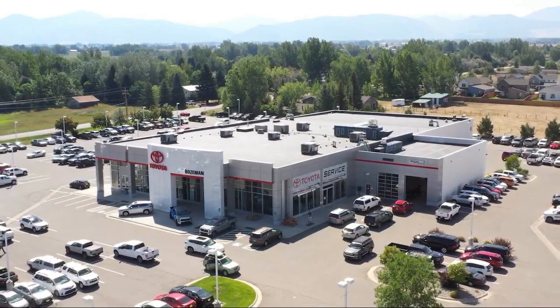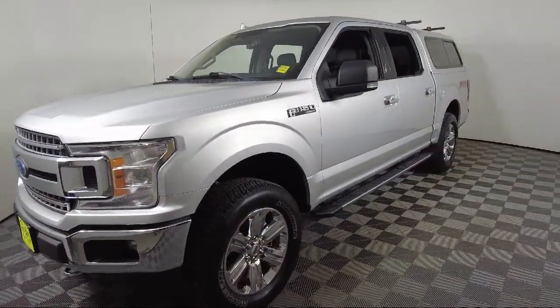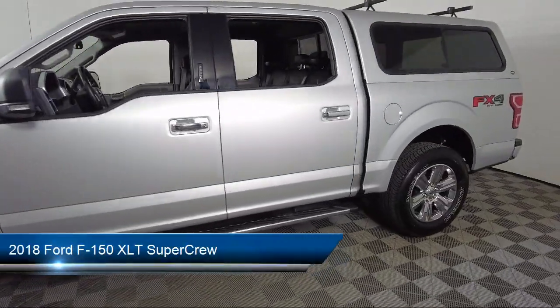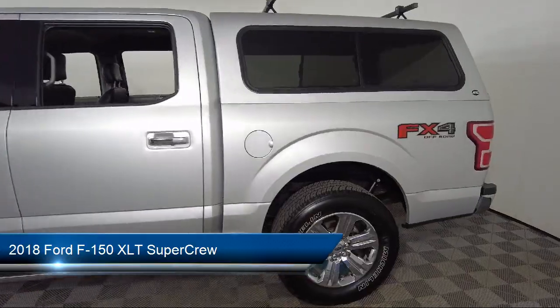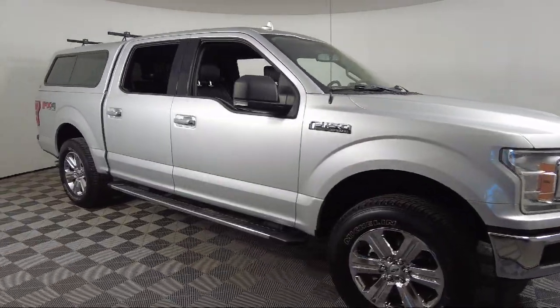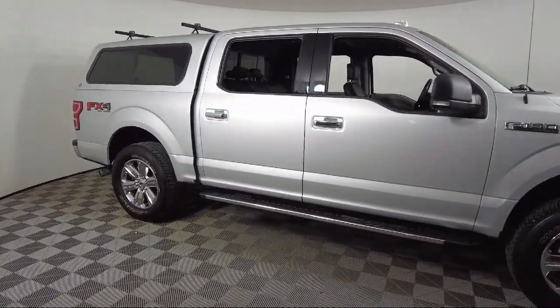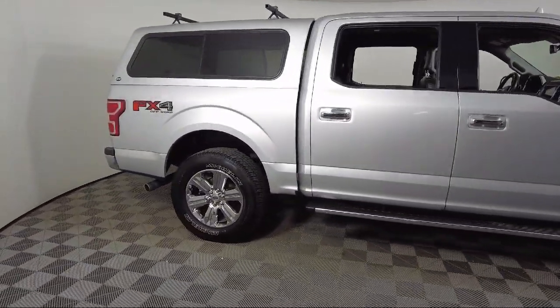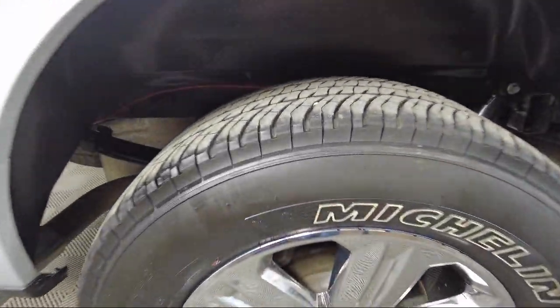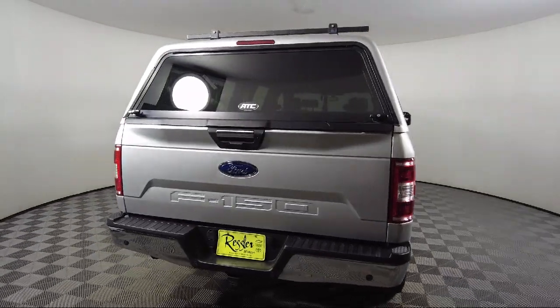Welcome to Toyota Bozeman. Here's a look at another one of our great vehicles for sale. It comes equipped with the FX4 off-road package, rear-view camera, power glass heated side view mirrors, keyless entry, voice activated touchscreen navigation system, fixed backlight with privacy glass, heated front seats, chrome bumpers, power adjustable pedals, remote start system, and much more.